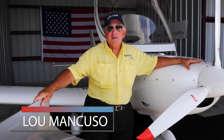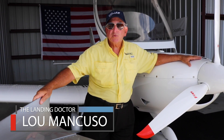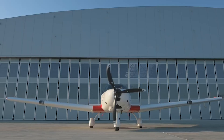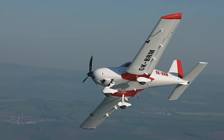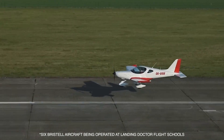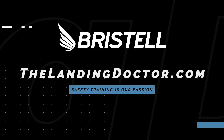I believe that if people use the Landing Doctor training program, they will have fewer accidents and eventually their insurance will go down — making them superior pilots. We do personal limitation checklists, which is the most important reason you need to fly with limits. We do ground proximity awareness training, and we do this with a crosswind. We've been operating six Pristels for two years without one insurance claim. The Landing Doctor program is working, and you're going to hear more about it.